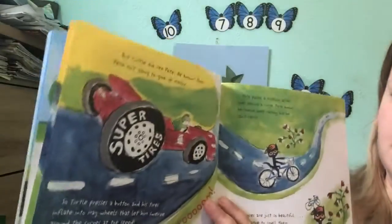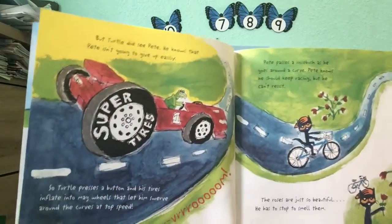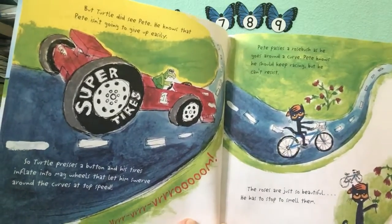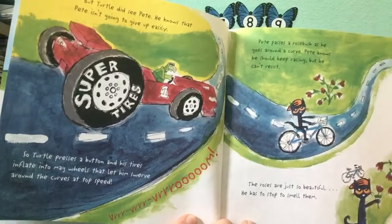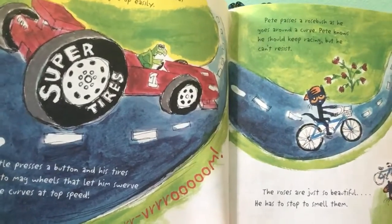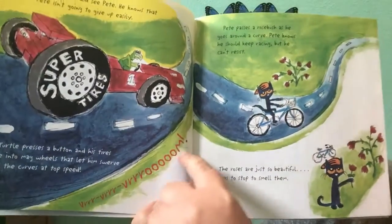But Turtle did see Pete. He knows that Pete isn't going to give up easily. So Turtle presses a button and his tires inflate into mag wheels that let him swerve around the curves at top speed. Wow, those are big wheels. V-v-v-v-v-v-vroom!